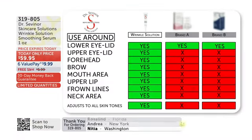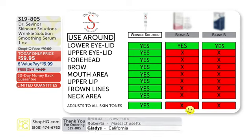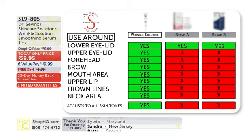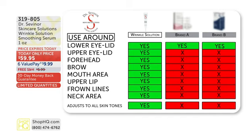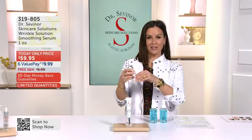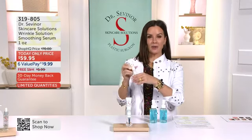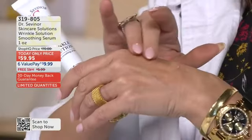Theirs only does the lower eyelid. But Dr. Severn — lower eyelid, upper eyelid, forehead, eyebrow, your mouth area, your upper lips. Smokers — this is an absolute must-have, or former smokers. Frown lines, neck areas. And that proprietary blend — that proprietary formula — doesn't matter your skin tone. Doesn't matter if you have a tan, fair skin, or deep skin. Dr. Severn's smart scientific technology auto-corrects to your skin color, so everybody can use the exact same bottle.